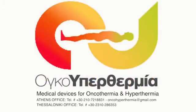Oncothermia — a revolutionary complementary medical treatment modality against cancer, approved by the Central Medical Council of Greece, with increasing worldwide acceptance.